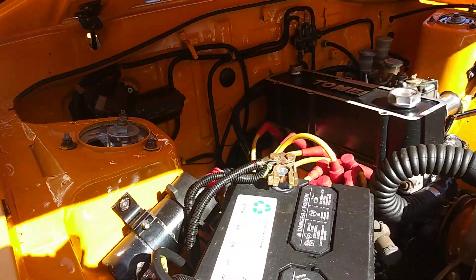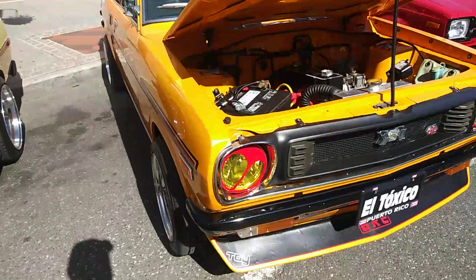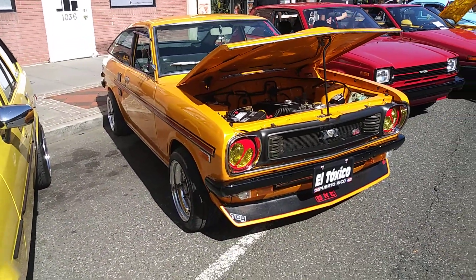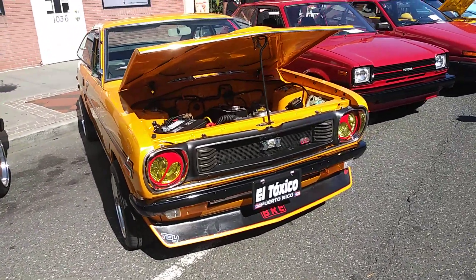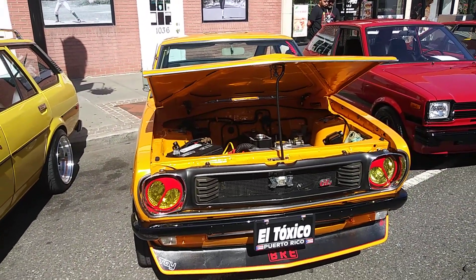I like this, because now I get to see more of these Asian cars, these Japanese cars. This is a 1972 Datsun Sunny. This is a new one.